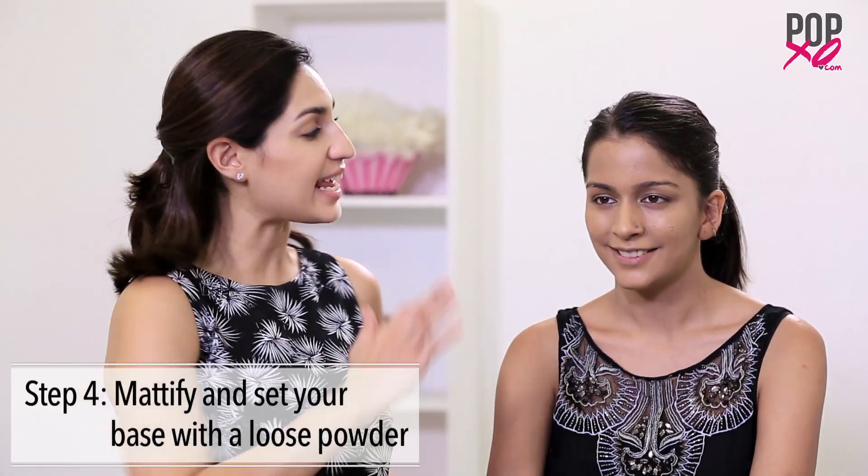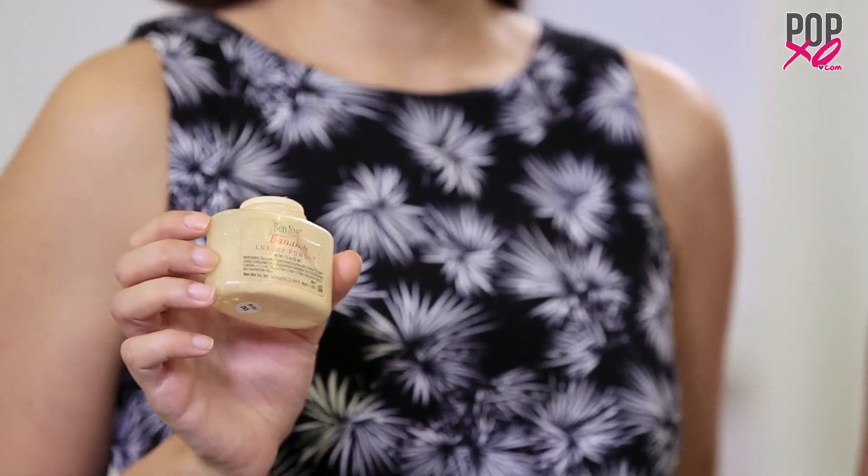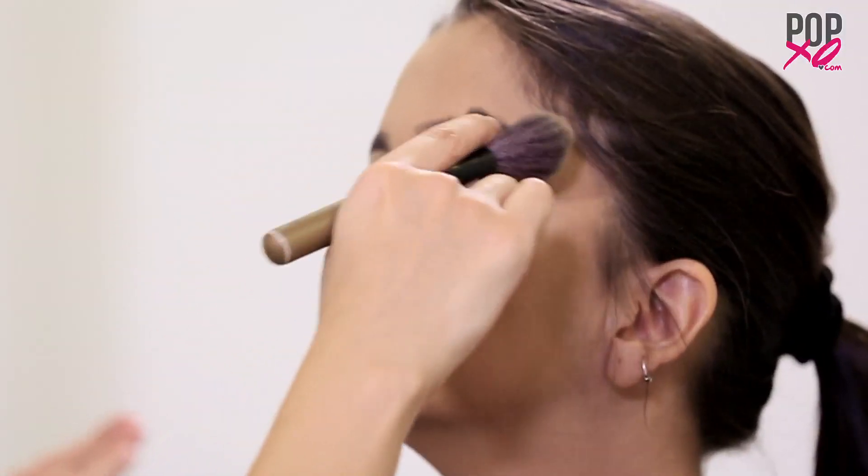I'm going to finally set her base with a loose powder. So Sonam, considering that you have a dusky complexion, I'm going to use a loose powder with a yellow undertone. You can see I'm just dabbing the powder.